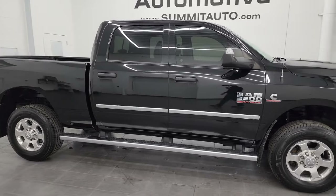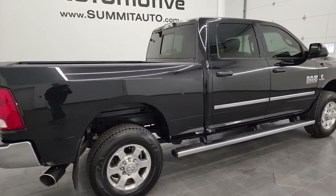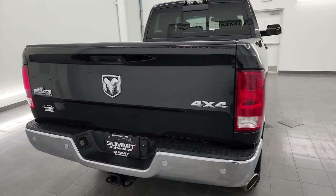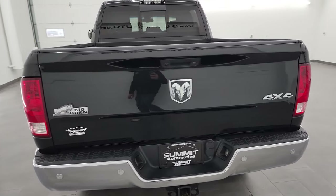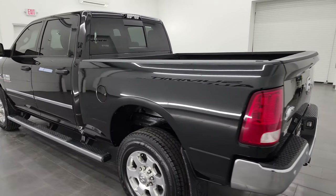Hey, this is Brett and this 2016 Ram 2500 Crew Cab Short Box Bighorn is stock number 13409ZA. I am here at Summit Automotive in Fond du Lac, Wisconsin — your new and used heavy duty truck and Ram headquarters.